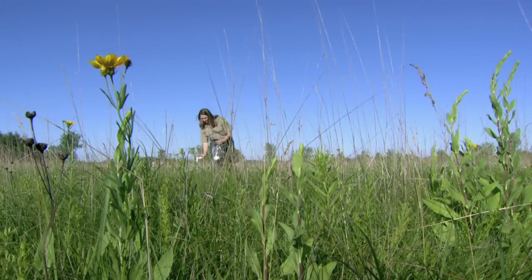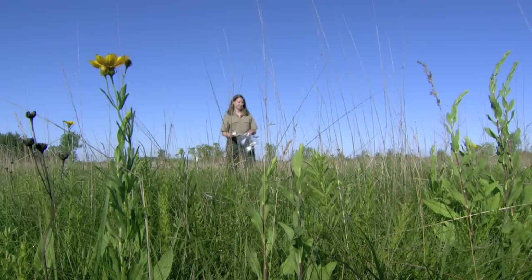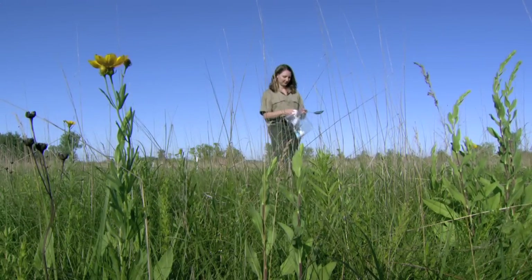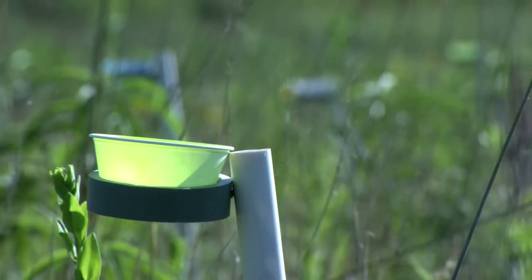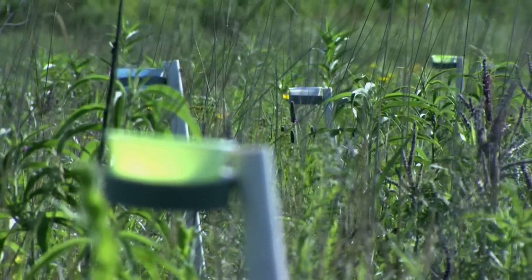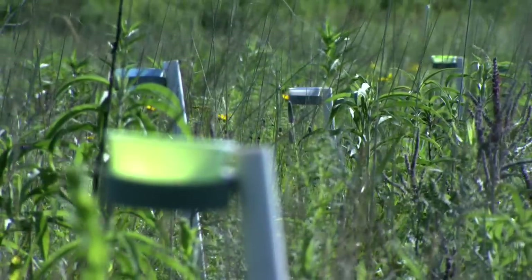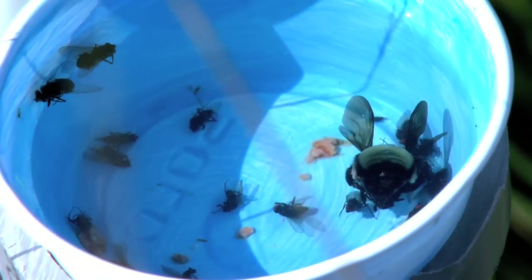She methodically makes the rounds of her handmade traps. I have 24 bee traps out here, and they're elevated on stilts so bees can see them. Bees are attracted to the color — they see yellows and blues really well, so I have yellow, blue, and white pan traps. They're little cups full of water, so the bees think that it's a flower, and they fly in and they drown.